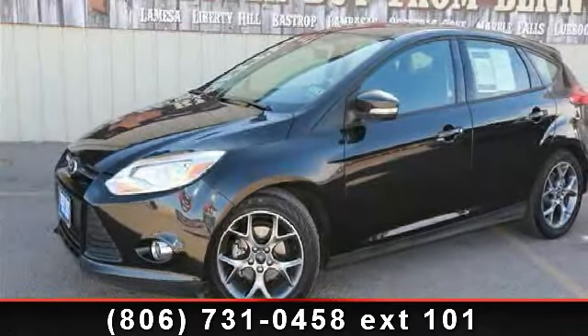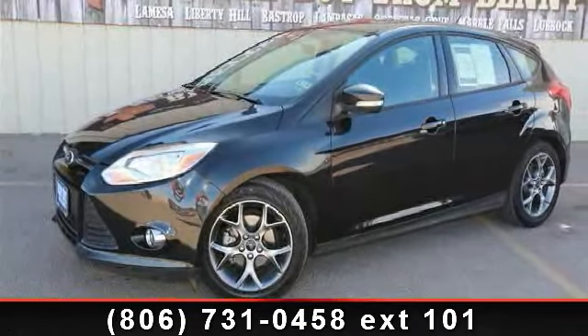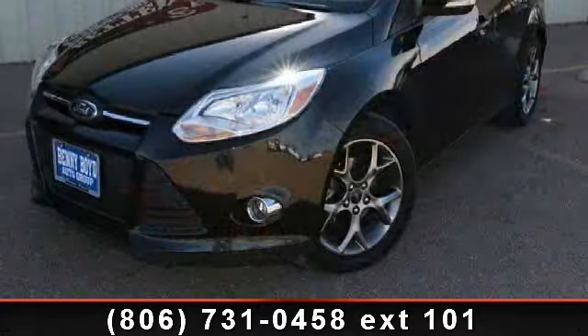Check out this 2013 Ford Focus. If you are looking for an automobile with great features, look no further.